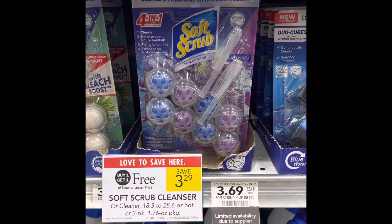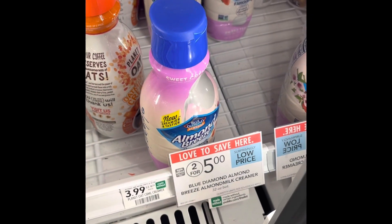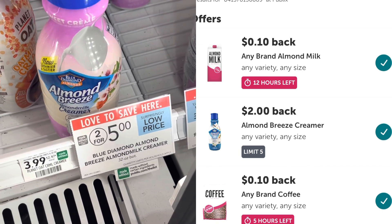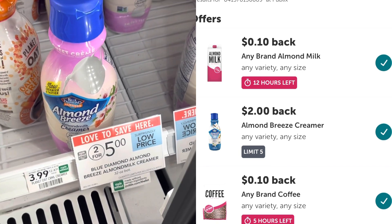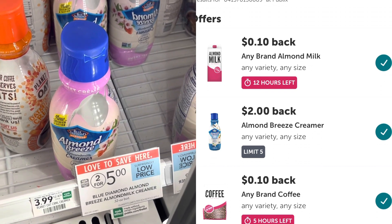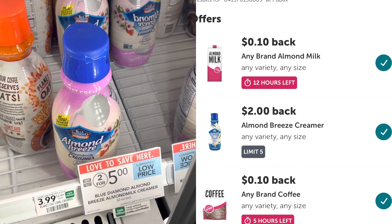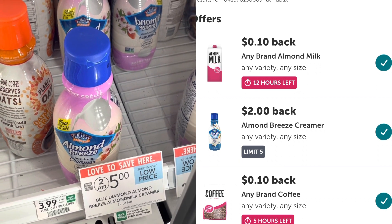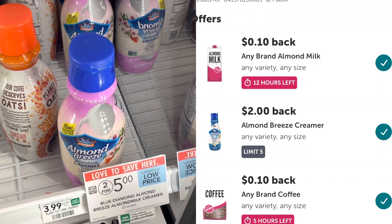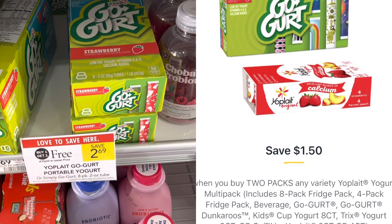Incredible deal on the Blue Diamond Almond Creamer — these are two for $5. There's a $2 Ibotta rebate, so you buy one at $2.50, submit your receipt, and get back $2. You can do this deal up to five times, making each container just 50 cents. I'm picking up five containers today at 50 cents each, spending only $2.50 total.